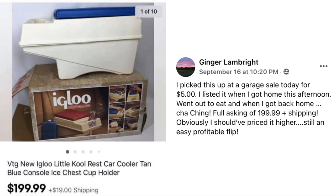Ginger has a fun item — picked it up at a garage sale for $5. Listed it when she got home, went out to eat, and when she got back, it had sold for full asking price of $199.99 plus shipping. She said she obviously should have priced it higher, but Suzanne disagrees — people have eBay alerts and get notified as soon as something with matching keywords is listed, so they may have been waiting for this item. Don't beat yourself up about it.